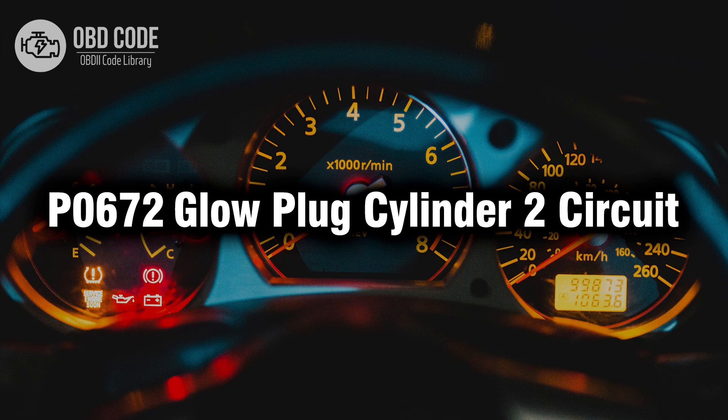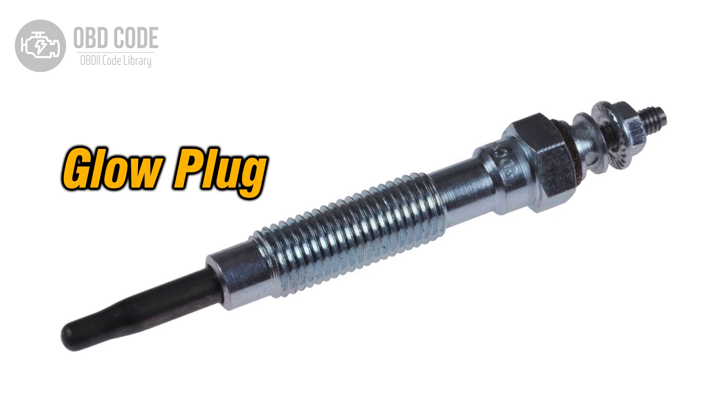Welcome. In this video we will talk about code P0672, its symptoms, causes and possible solutions. The P0672 trouble code indicates an issue with the glow plug circuit for cylinder 2 in a diesel engine. Glow plugs are essential components used to preheat the combustion chamber for easier cold starts in diesel engines. When the powertrain control module (PCM) detects a fault in the glow plug circuit for cylinder 2, it triggers the P0672 code.